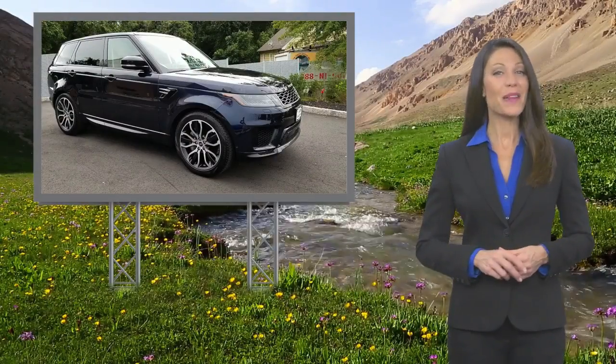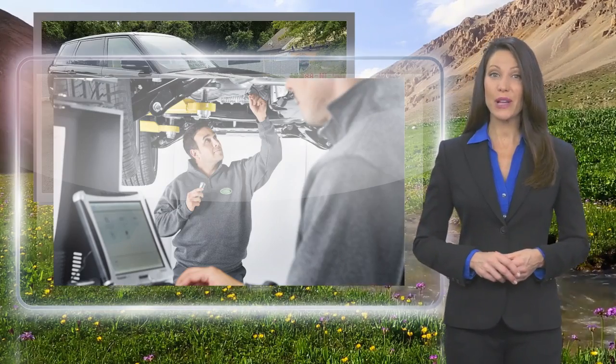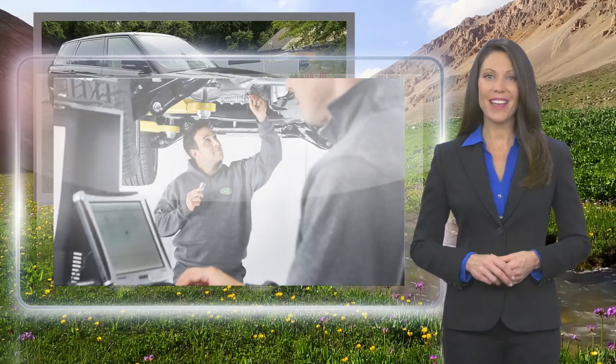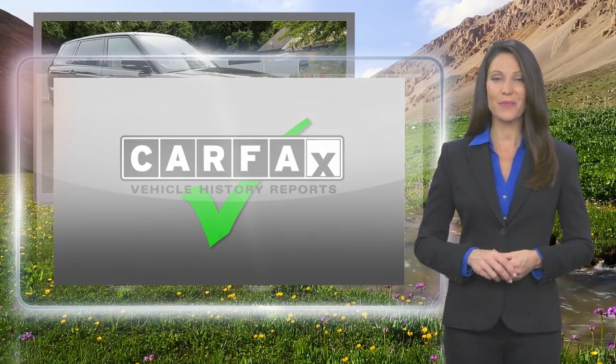From top to bottom and points in between, every Land Rover-approved certified pre-owned vehicle is carefully scrutinized and evaluated throughout a comprehensive multi-point inspection process.